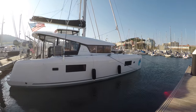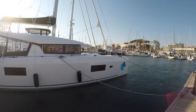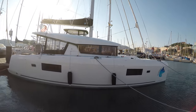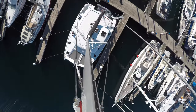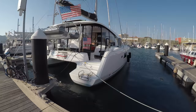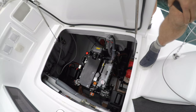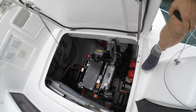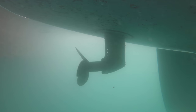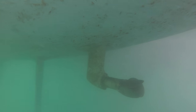Seawolf is a Lagoon 42 catamaran that is 42 feet long. Her mast is 68 feet tall and she is 25 feet wide. She has two Yanmar 50 horsepower engines that sit underneath the stairs in the back of each hull. The propellers fold when we are under sail to reduce drag so we can go faster.